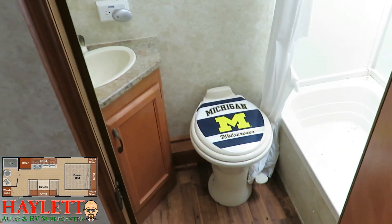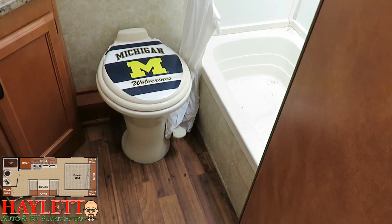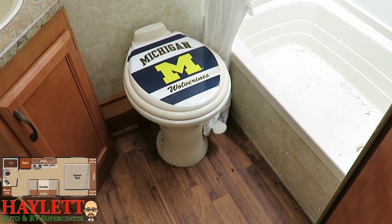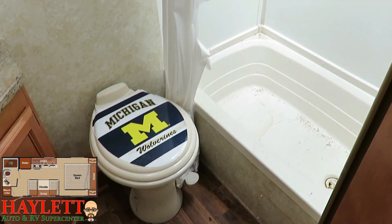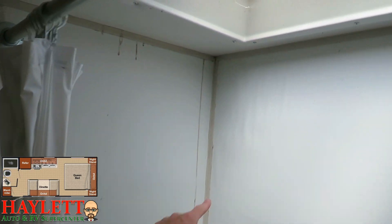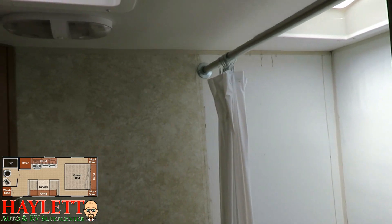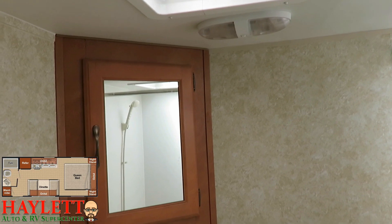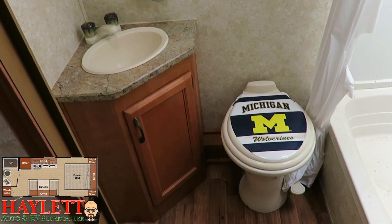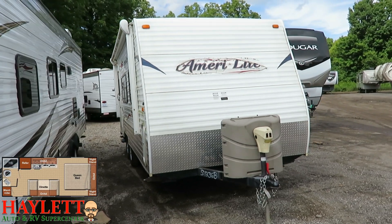The bathroom had something that made me laugh — either these folks were fans of the University of Michigan or they were not fans of U of M and enjoyed the idea of going to the bathroom on Michigan. Kind of like what you saw above the bed, there has been a spot of water penetration in that rear corner. It looks like if they found a leak they tried to take care of it right away, but this RV has only ever seen reactive care and upkeep, never proactive care and upkeep.